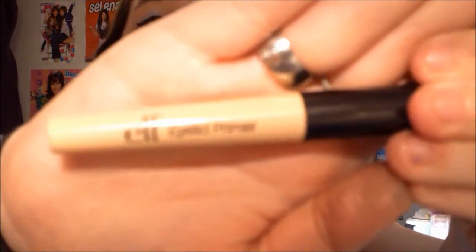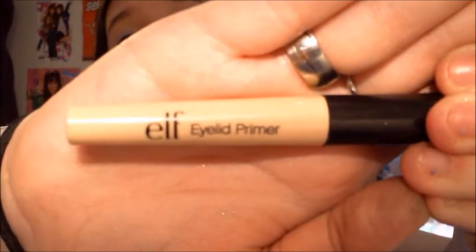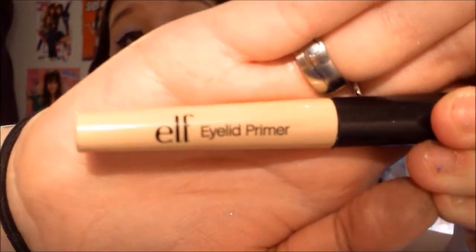The primer I've been using — I never used a primer before this year because I didn't really wear eyeshadow that much — but this is the ELF Eyelid Primer, and I think everyone has heard of this. The most popular one is Urban Decay's, but this is the exact same thing and it's only a dollar. The other one is like $12, $13.